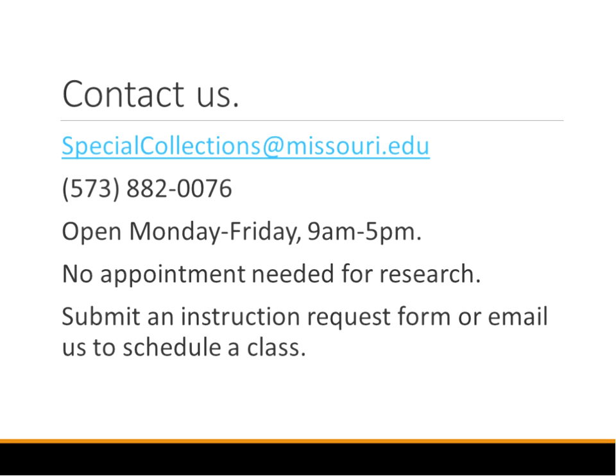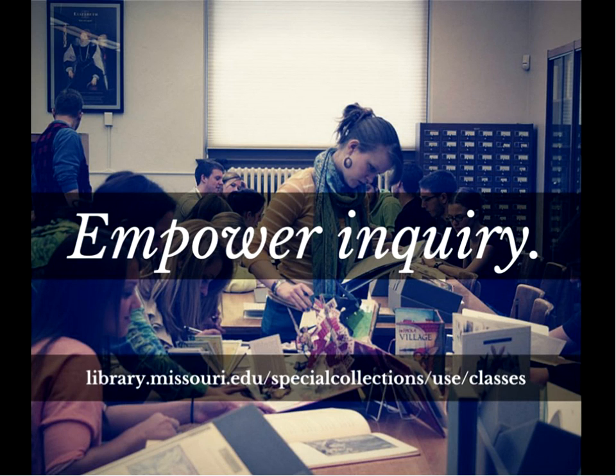Here's our contact information again — you can contact us at specialcollections@missouri.edu. There's no appointment needed for research, but we are really swamped — or rather, blessed — with classes this semester, which is fantastic. One thing to note: we do not have a classroom, so we teach in the reading room upstairs. We don't close the reading room while we teach, so you can still walk in, but it might be pretty crowded and loud. You might want to email in advance if you want to do some really serious research. Here's a link to our website and our section about classes. I'll open it up for questions at this point — does anybody have questions or comments or anything they'd like me to explain further?